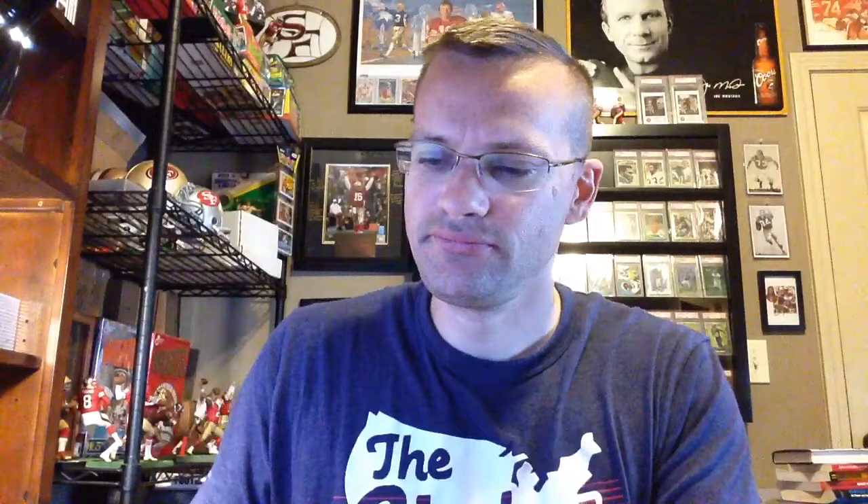Upgrade — I subbed a 9 of this. 14 Topps Payton, just the base card there. Super cheap pickup. 73 Topps, Bobby Bryant — he's on the all-time interceptions leaders list.